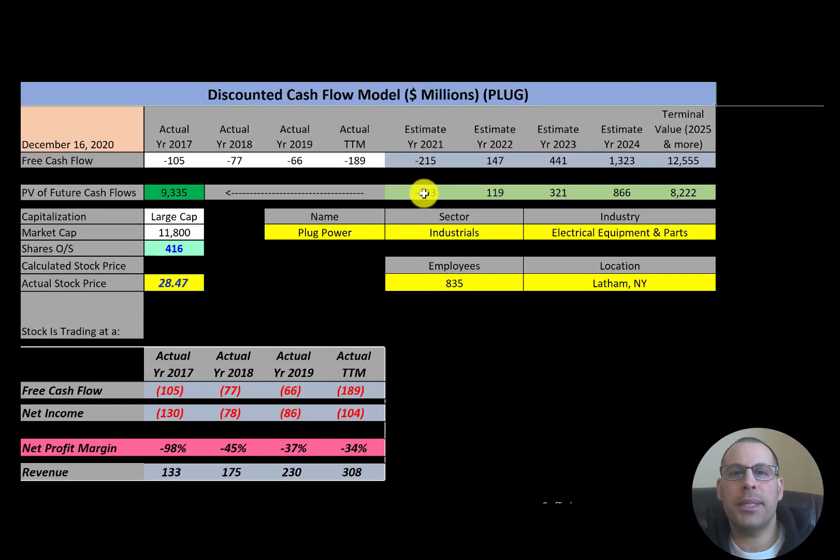Welcome to my channel. I'm Scott, and I post a new video every day at 8 a.m. In this video, I'm going to walk you through the process of valuing Plug Power stock by analyzing their financial statements and dissecting their financial ratios so we can determine if it's a buy or sell.